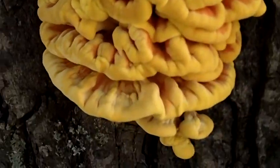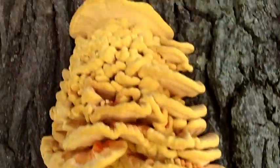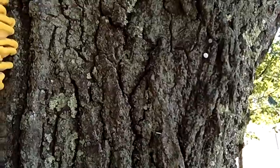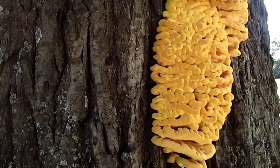I mean, I've seen this stuff before, but it's usually all dried up and it's brown and hard. Check that shit out. That's some pretty weird stuff. That's big — that's big fungus.